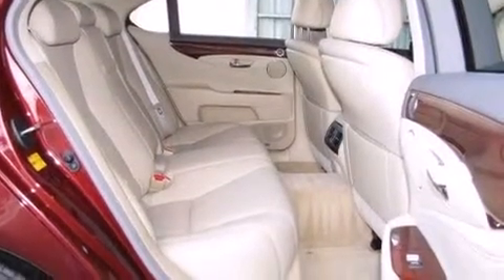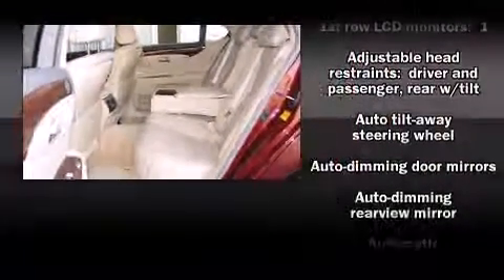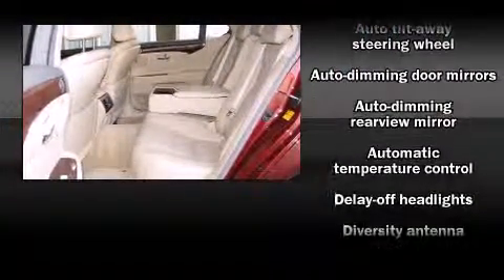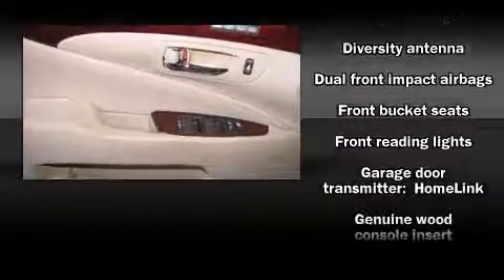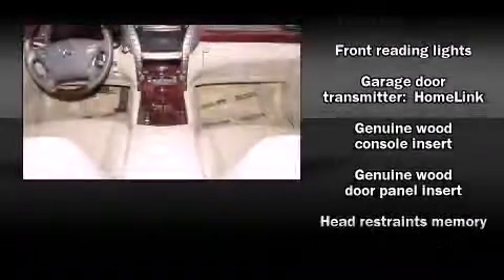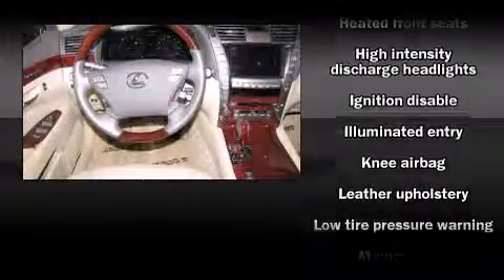Lexus also prioritized safety and security with features such as head curtain airbags, anti-whiplash front head restraints, and four-wheel disc brakes with ABS. You'll never lose visibility with rain-sensing wipers, which activate automatically when the drops start to fall.